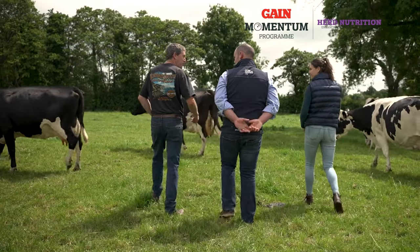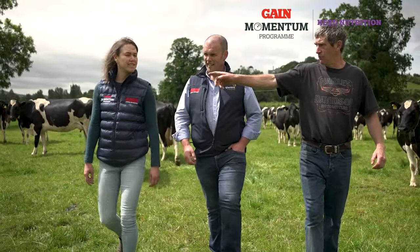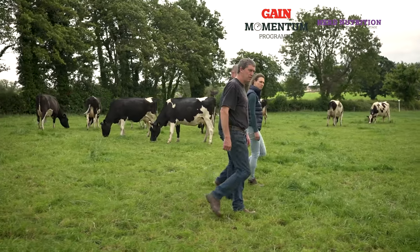In the middle of June, grass covers were dropping and we weren't getting rain at the time. Growth was slow — we dropped down to mid to late 30s and we introduced meal up to three kilos at that stage, only for a week. We got rain a couple of days later, recovery was fairly quick at that stage of the year, so it was only a short-term thing but it worked very well — held yield, and solids seemed to have held pretty well.